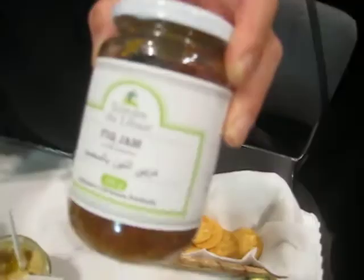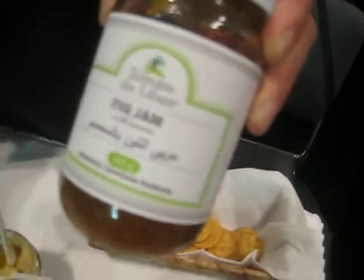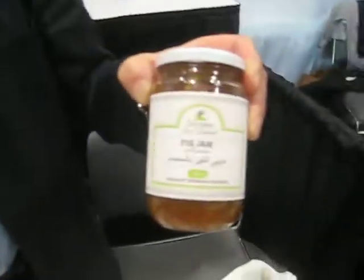We have here the fig jam. Fig jam — I've never seen that in a long time. It's rarely seen in the market. It is coming back with Terroir du Liban, which is our market in Lebanon. It is very tasty and without, of course, any preservatives.